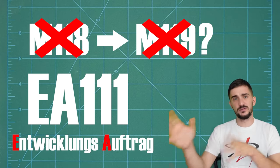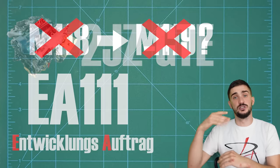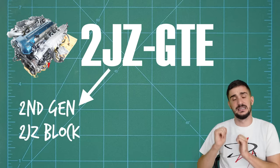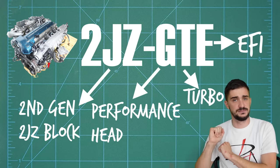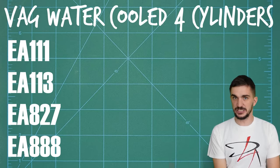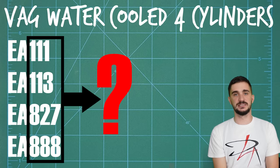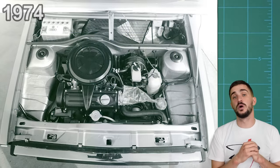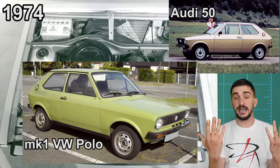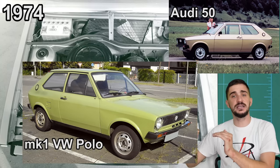EA stands for Entwicklungsauftrag, which literally translates to 'development assignment.' If you're used to a naming convention like Toyota's - for example, the famous 2JZ GTE, where the code tells you the generation, cylinder head type, forced induction, and injection - then all the Volkswagen Audi Group engines are, well, just development assignments. What do the numbers mean? Information on what the numbers actually mean is not available to the general public. In 1974, the new EA-111 engine was introduced, first in the brand new Audi 50 and later under the hood of the first-ever Volkswagen Polo. It proved to be a reliable and robust engine.